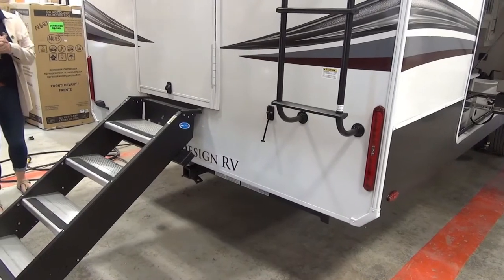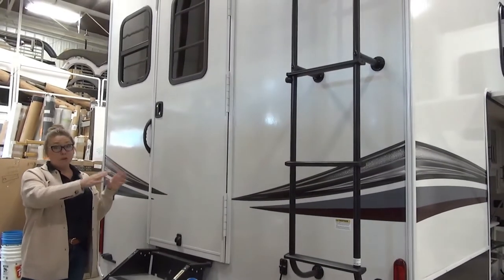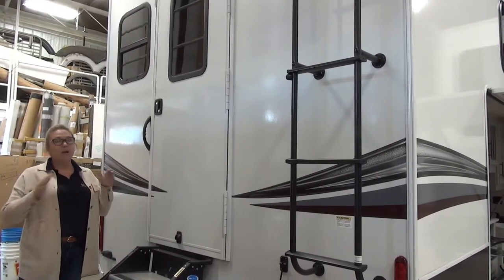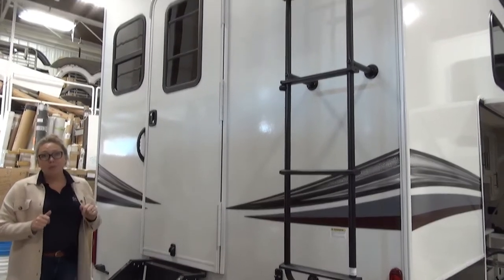On the rear of the 3950, we have more solid steps and a door. There is a second full bath back here, so you get a shower, toilet, sink, and cabinet space — it's right off the bunk room. Really handy for the kids and nice to come in and out on the rear. You also have the ladder mounted so you can get up on that roof. Fully walkable roof, and it is backup camera prepped.